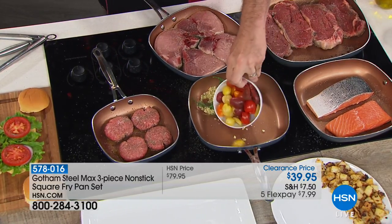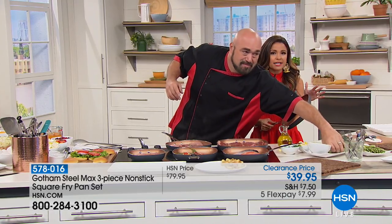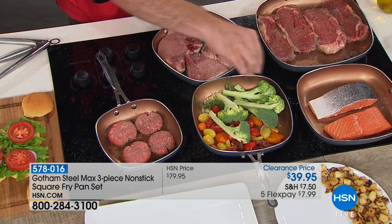You guys are getting all three sizes for $39.95. It's half off. We're down to our final quantities and we're just making room for you. So if you want to pick this up, it's $7.99 on FlexPay.